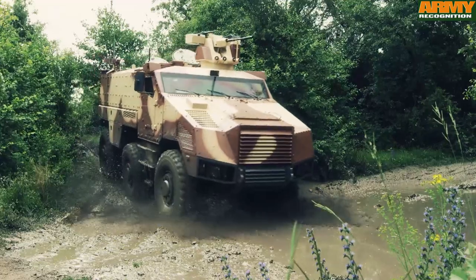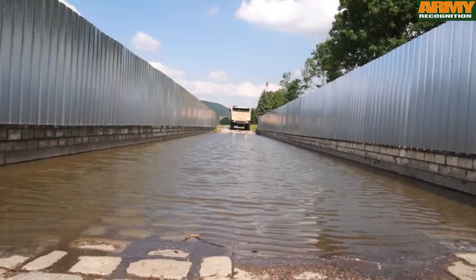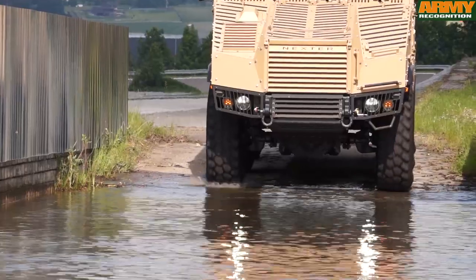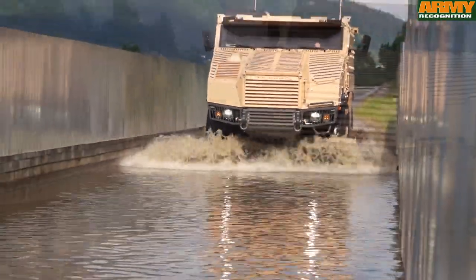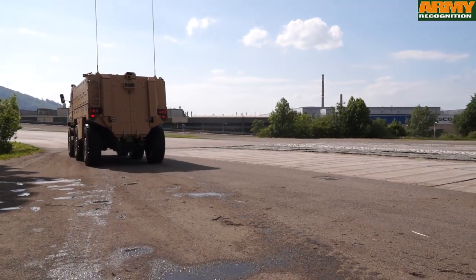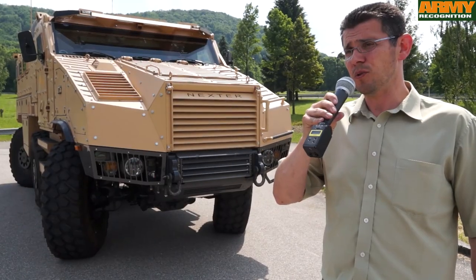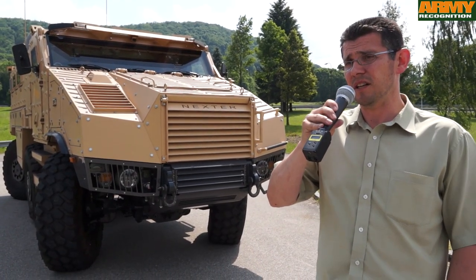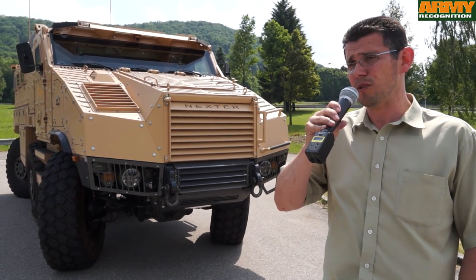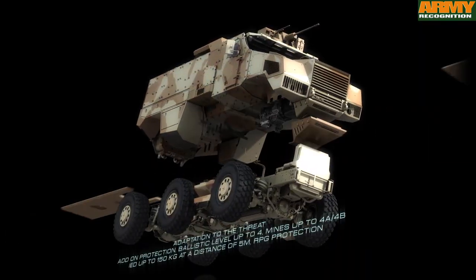The superstructure and Nexter systems give the vehicle perfect modularity, as well as the latest crew protection and operational possibilities. With a unified system of kits, you can configure different modules from this vehicle — a standard APC module, a command post, or a water tank, among many other variations.